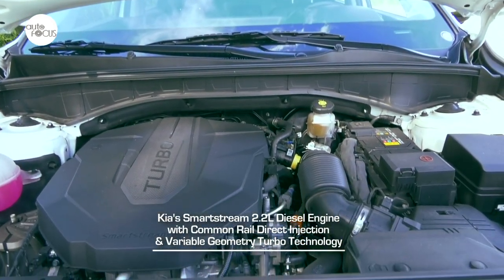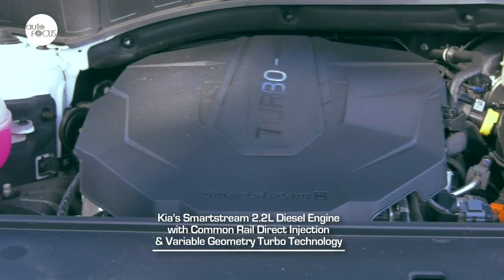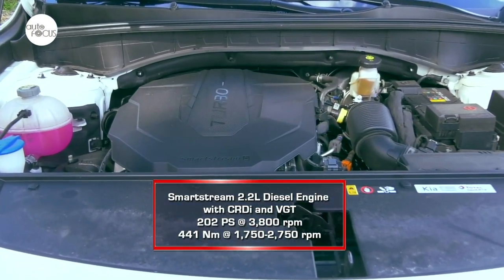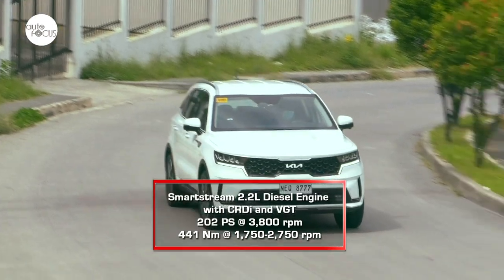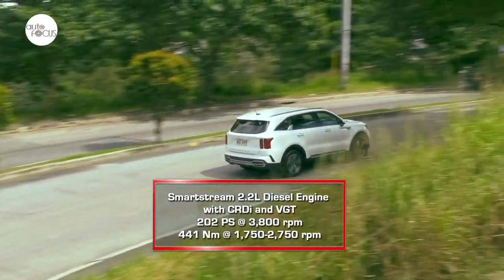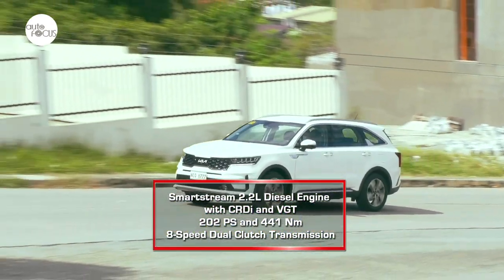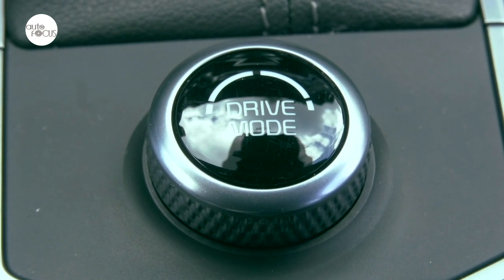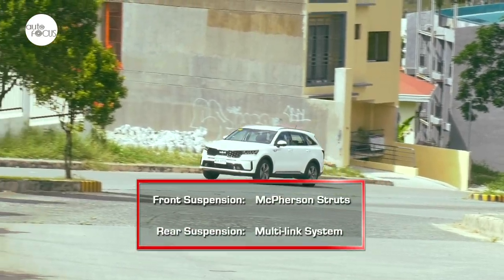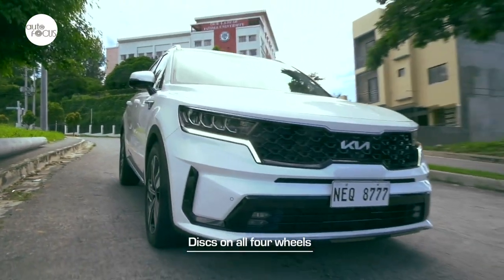Underneath the hood of the Sorento SX is Kia's SmartStream 2.2L diesel engine with common rail direct injection and variable geometry turbo technology. The 2,151cc inline four-cylinder engine generates a maximum of 202 PS at 3,800 rpm and 441 Nm of torque from 1,750 to 2,750 rpm. Kia's SmartStream 8-speed dual-clutch transmission sends power to the front wheels. The powertrain features four drive modes — Eco, Comfort, Sport, and Smart — easily selected using a rotary knob on the center console. The suspension uses MacPherson struts in front and a multi-link system in the rear, with disc brakes on all four wheels.